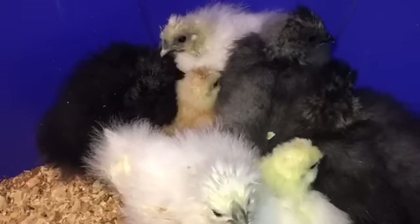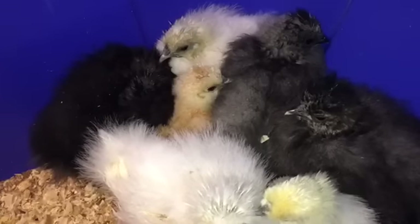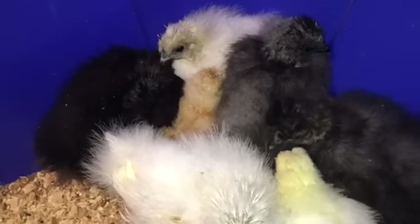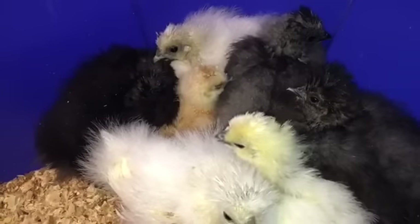This little gold one down here — the buff actually that you see right there kind of in the center to the left — I call it a her, but we're not really sure. You cannot sex these at this time, but for the moment she is the spunkiest little thing you've ever seen.